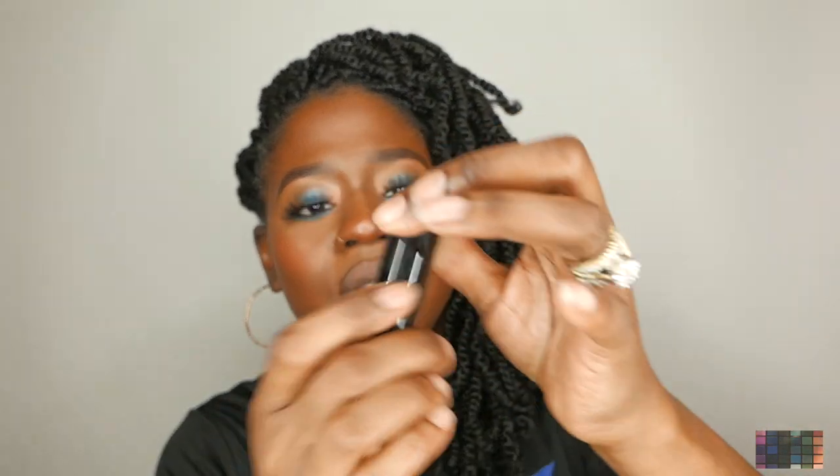Hey guys, so we're into the video and this is the Context matte lipstick. The name of the lipstick is Tears Are Falling 116. This is the little packaging that it comes in. We're gonna open it up — it's a cute little package from Context. It says right here, and it's kind of a black color.